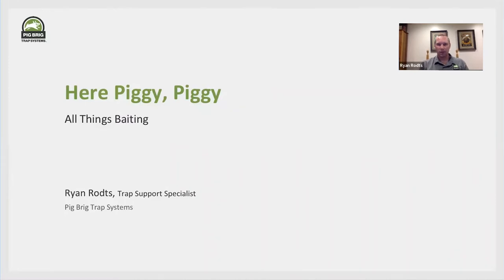Today's topic should be pretty interesting for everybody. It's a question that we get asked a lot — what we recommend for bait. The information is pretty basic as far as the specific recommendation, but there's a lot of nuance to it. If you have questions, shoot them in the Q&A. Marsha will be tallying those up. If something hasn't been covered, give us a call tomorrow: 833-744-2744, extension 2 gets us to trap support, which is either Marshall or me.